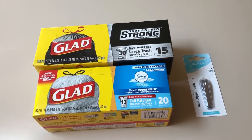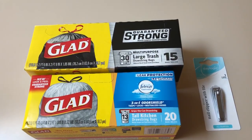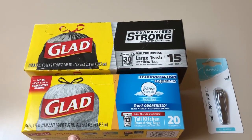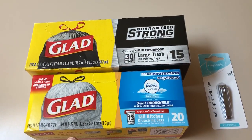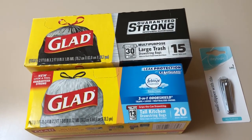Hey guys, this is Mama Made. I did stop in at Rite Aid and just picked up these two deals here. I'm actually shocked my store still had some GLAAD trash bags. They're two for ten, get back five, so it makes them $2.50 apiece, which is a pretty good price.